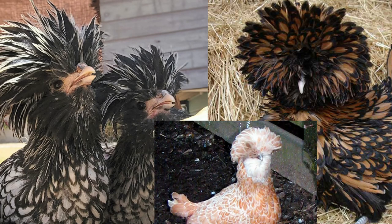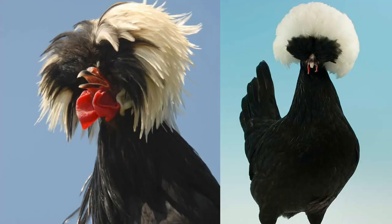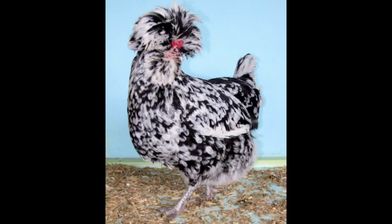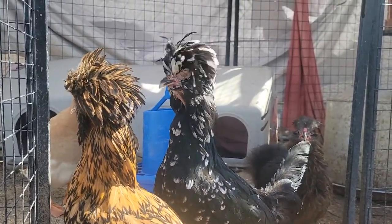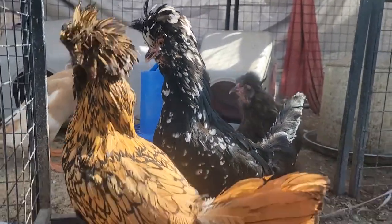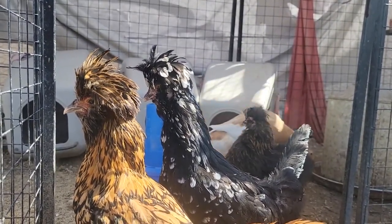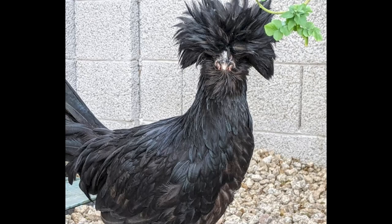Look at all the colors they come in. You've got lace, Tolbant, white crested black — and just kidding, that's a Houdan, which looks a lot like a Polish. You can tell Houdans and Polish apart because Polish only have four toes and Houdans have five. This one's just a mix of whatever. You can get them with a frizzle gene too if you'd like.